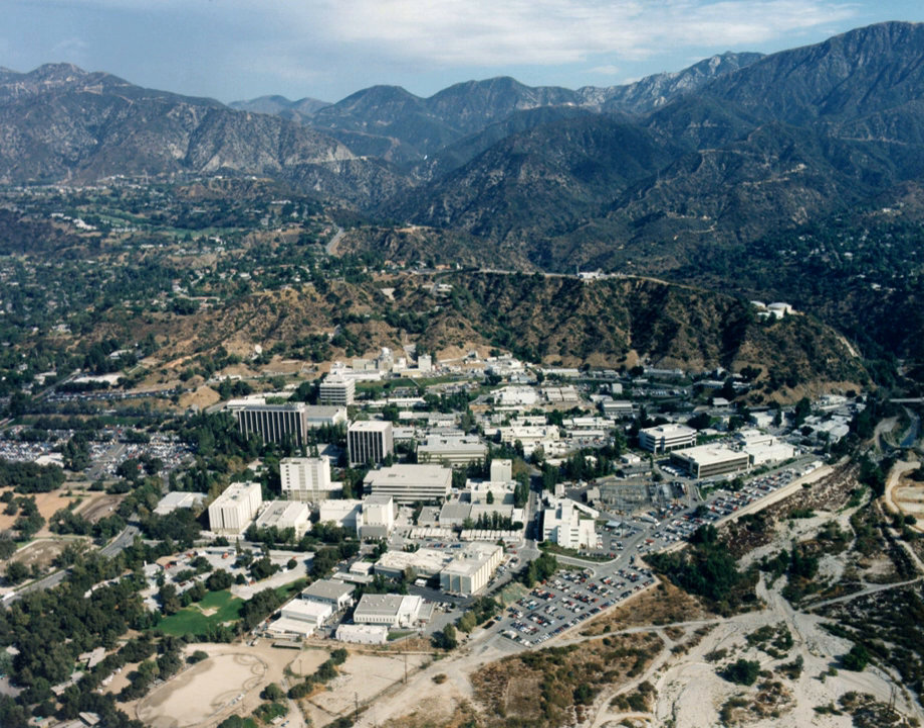Not all science at the Jet Propulsion Laboratory is contained within the Science Division. Approximately 30% of JPL scientists are embedded in other divisions.